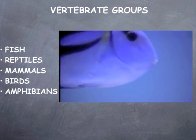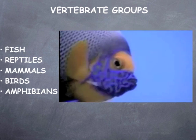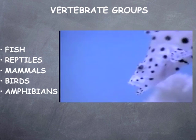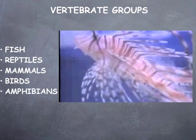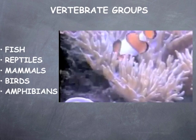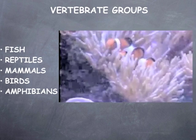Fish are water-dwelling animals found all over the globe. Almost three-fourths of the earth is covered in water. They first appeared around 500 million years ago. They breathe using gills, which draw oxygen from the water. Most fish have bony skeletons, except for sharks and rays, which have skeletons made of cartilage. Nearly all fish reproduce by laying eggs. Most fish use their fins to propel themselves through the water. Fish are cold-blooded animals.